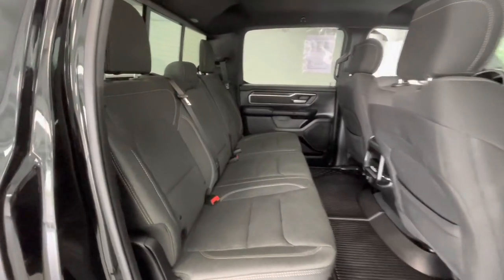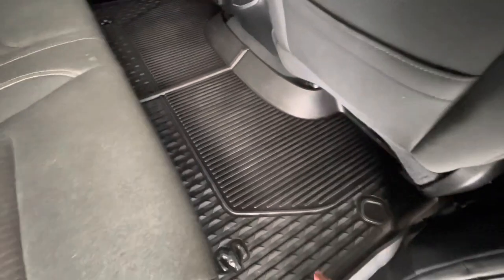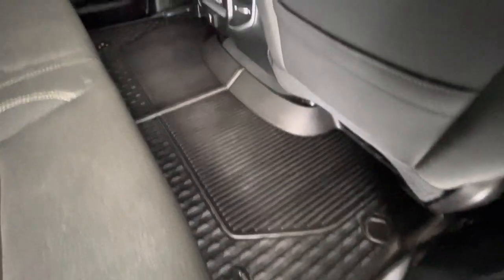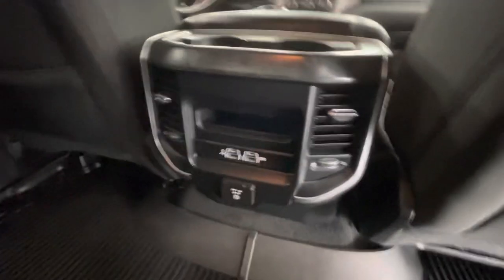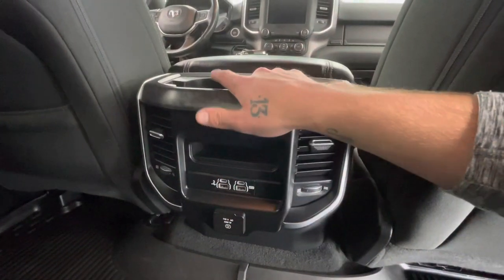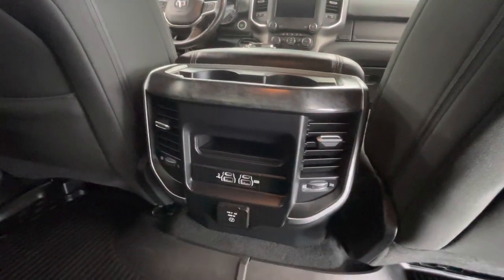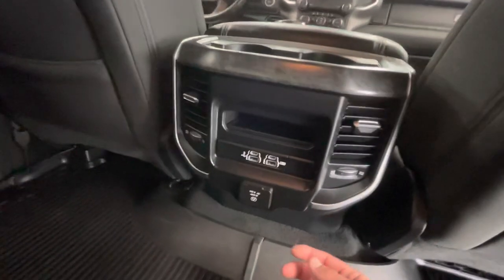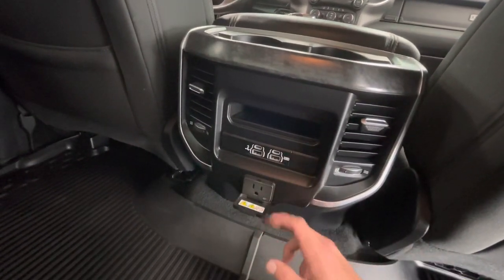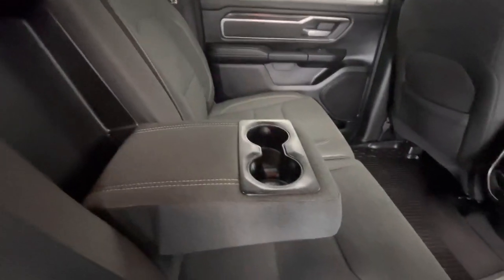Here in the back seat, that beautiful black cloth interior stays the same. Not to mention, you will have perfectly fitted custom black Ram all-weather mats. Back here you'll also find a small storage compartment and two cupholders located behind the driver and passenger seats, two air vents, two USB-C ports, two USB ports, and a 400-watt outlet. Coming here between the back seats, you will have a pull-down center console with two cupholders as well.